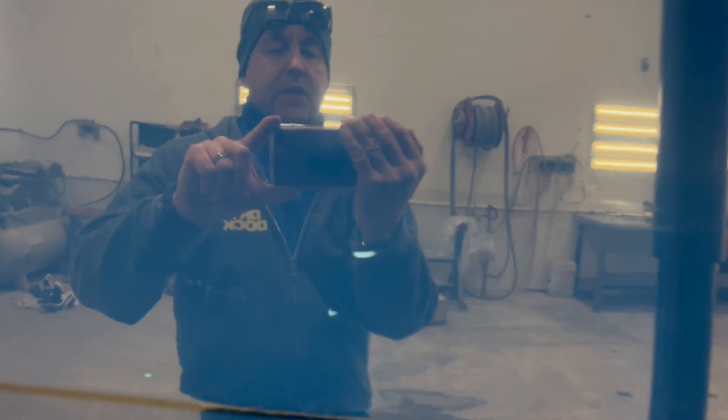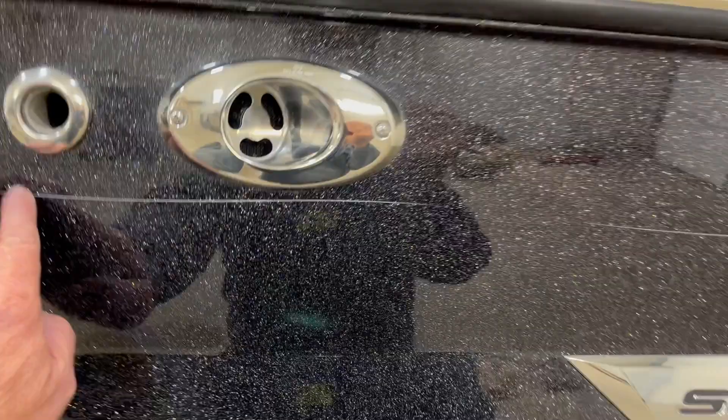Got a little bit of scratch there. A couple of finer ones here to there. Let's go check out the inside.